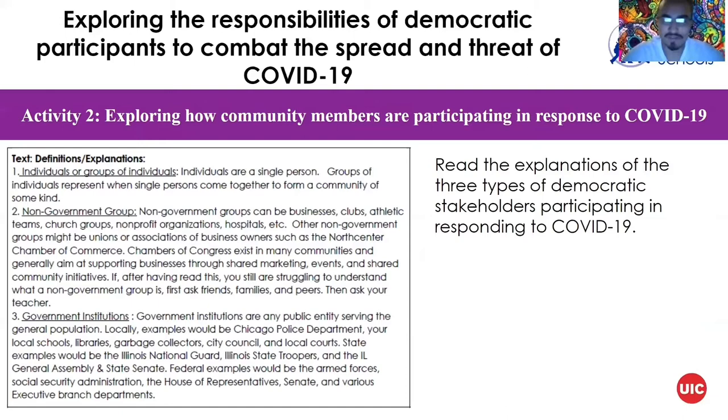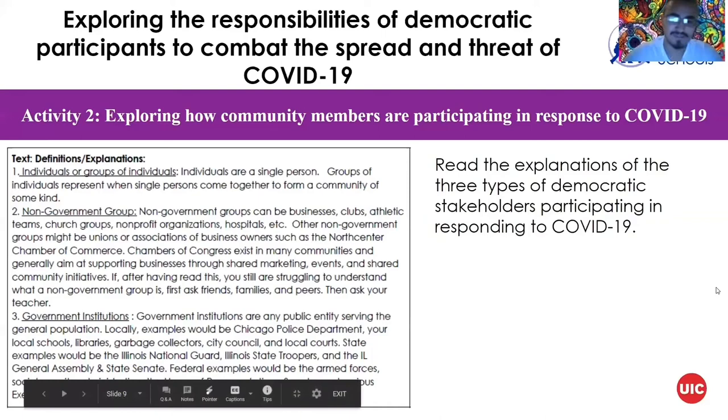The different participants are: the individual — that's you and me; non-government groups such as community programs, businesses, hospitals, non-profits, and social and sport clubs; and government institutions — public entities serving the general population, such as libraries, the police department, sanitation, and city council. Those are the biggest groups affecting this whole situation.